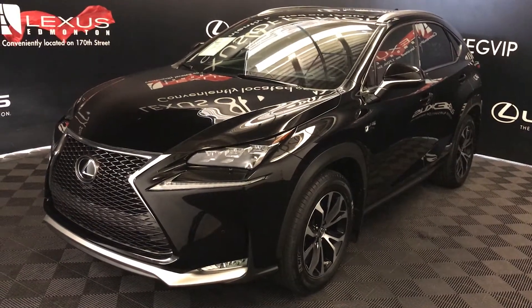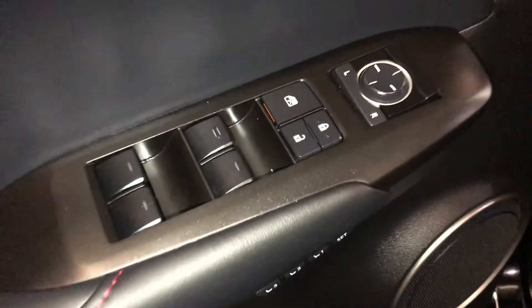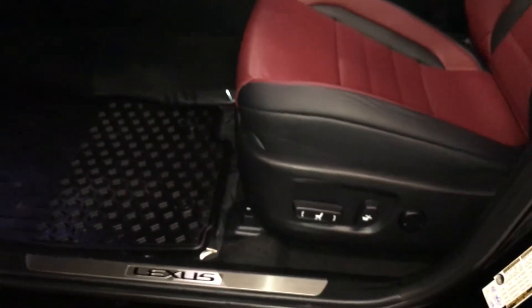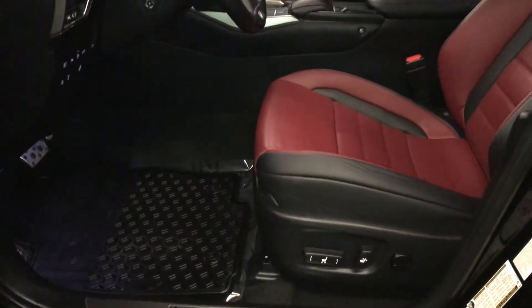This is the F-Sport Series 3. Powered windows, locks, and inside mirrors. Driver's memory, power adjustable front seats, and the driver has powered lumbar support.